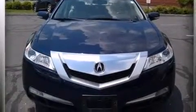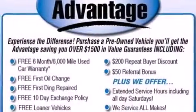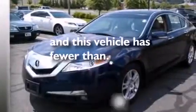An illuminated driver's side vanity mirror, front multi-stage airbags, air conditioning with automatic climate control, and this vehicle has less than 65,000 miles.